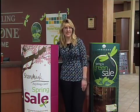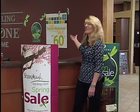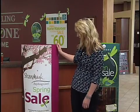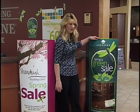In closing, I'd like to remind you of all the sales we have going on through the end of May: our spring home makeover sale, our Shawmark Anything Goes spring sale, and our Spring is Green sale. We'd like to thank you all for joining us today here at Floor to Ceiling Carpet One.